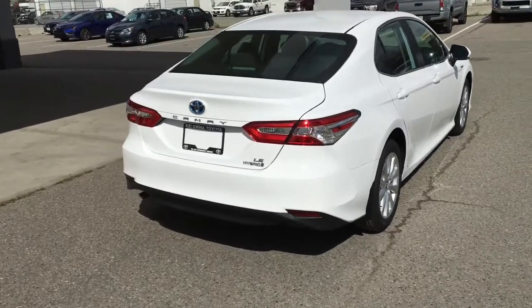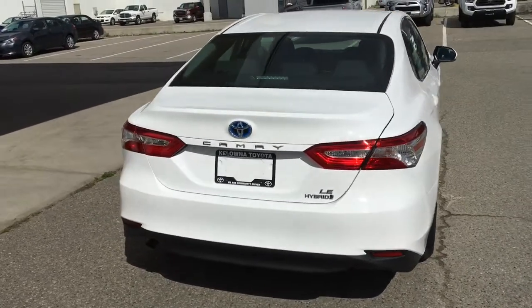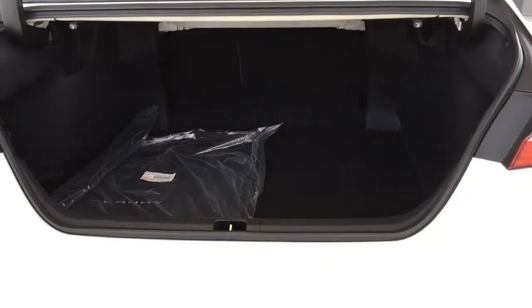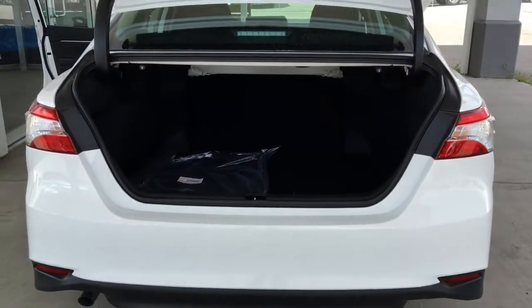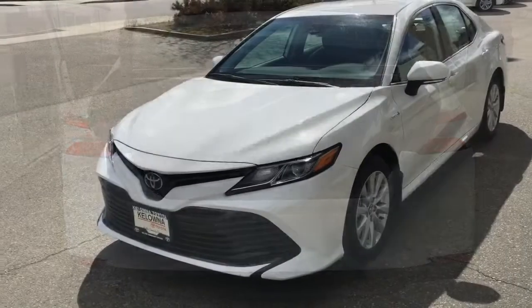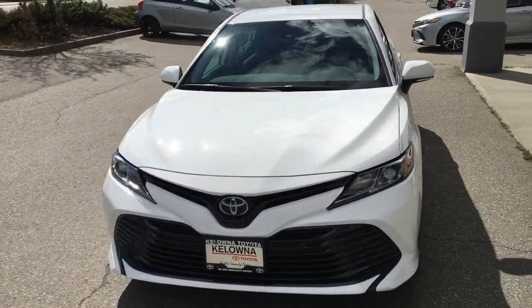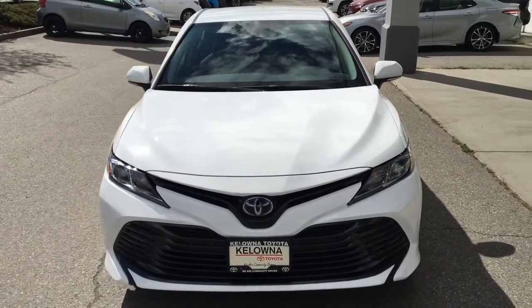From the back, the new Camry looks upscale with color-matched door handles, hybrid badging, tinted energy-absorbing windows, splash guards, and a large trunk that offers plenty of capacity for extended road trips. This full-size hybrid looks sharp in super white with a blackout grille, LED headlights, and an integrated front spoiler.